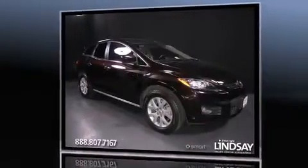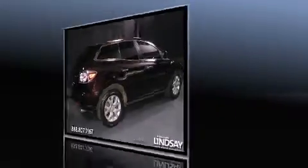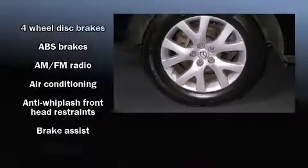All of the premium features expected of a Mazda are offered, including front and rear cup holders, a tachometer, rear wipers, and air conditioning.